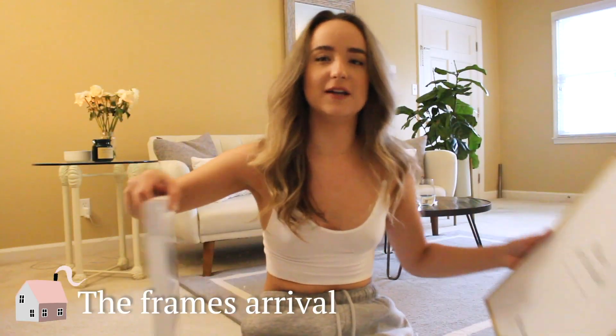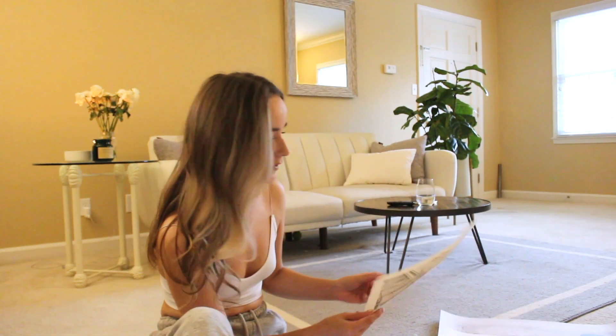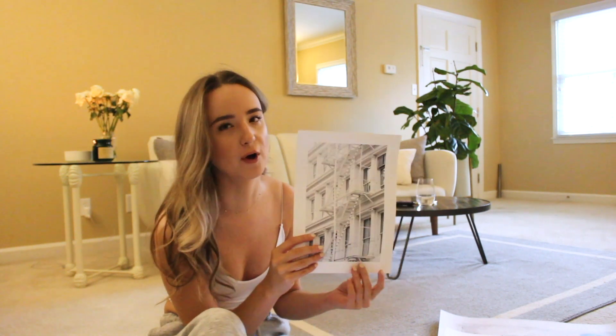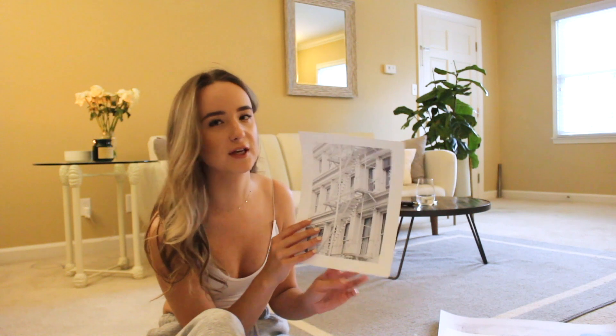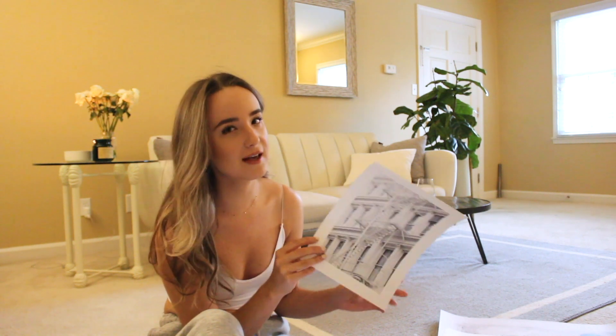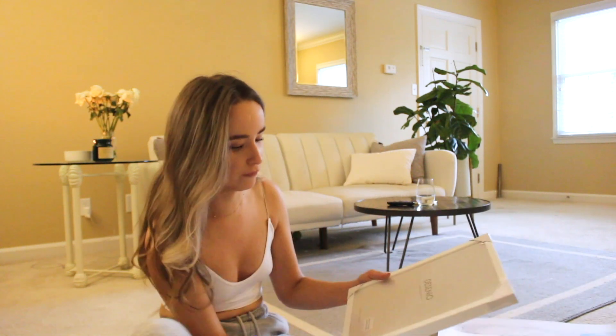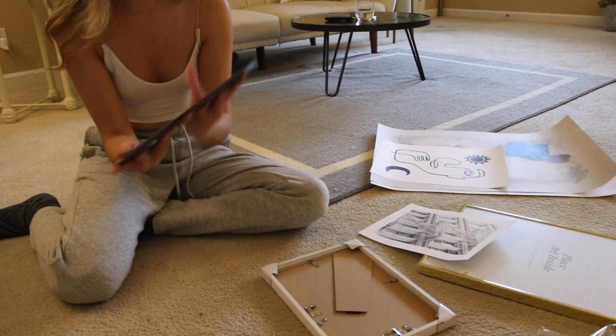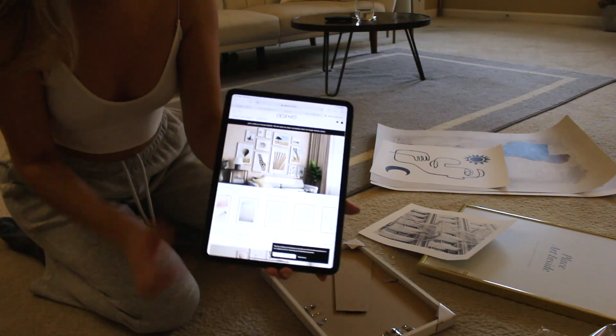I'm going to start by unwrapping everything — they actually have videos online for how to take everything apart. I really want to start with this frame because this is one of my favorite photos from New York. It's a building in Soho with fire escapes; I always love taking photos of them or in front of them whenever I'm there. I think the architecture is so beautiful — this just makes me feel so good and inspired, and excited for when I visit the city again. I got a white frame for it.